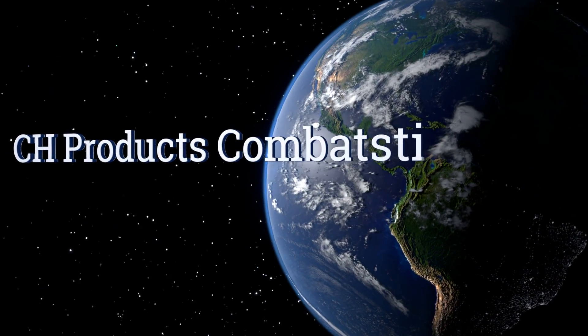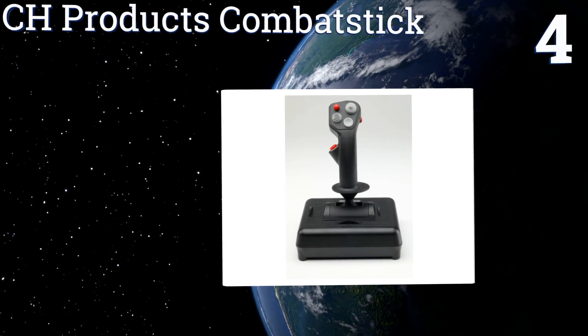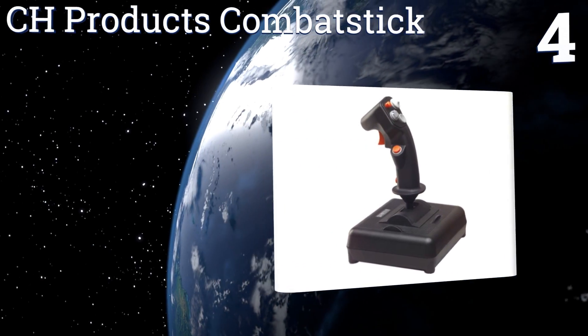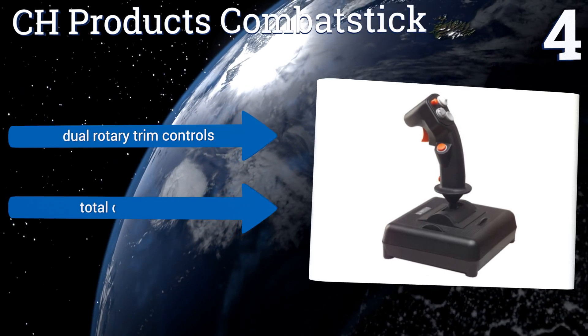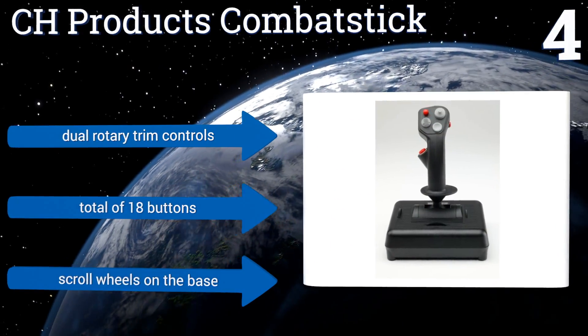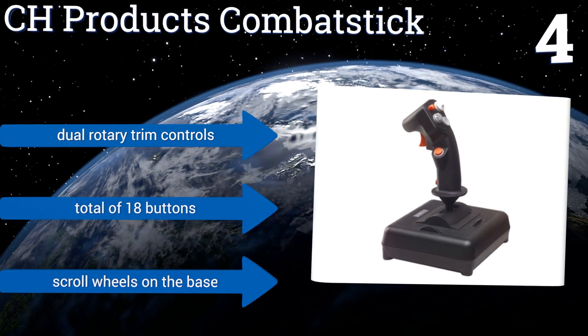At number four, don't be fooled by the retro design of the CH Products Combat Stick. With 128 programmable functions, it offers plenty of versatility to your playing style. This option is a fan favorite because of its accurate movements and robust construction that'll last for years.